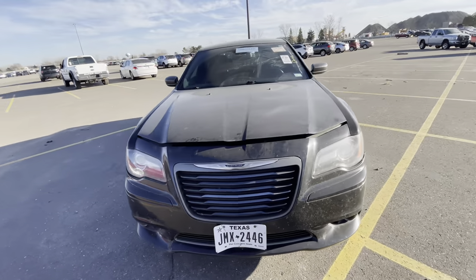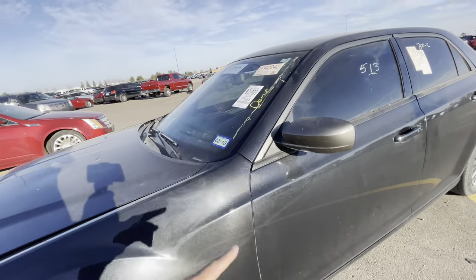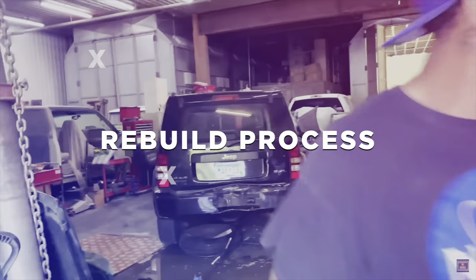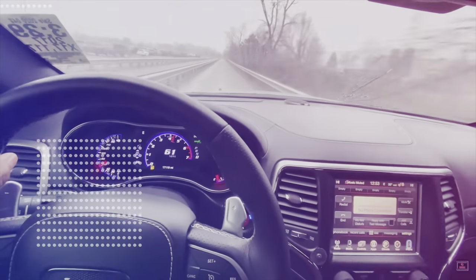Look what they got right here, y'all. So they got a 2014 Chrysler 300C, 175,000 miles on it. Let's get it, y'all. Let's go, man.